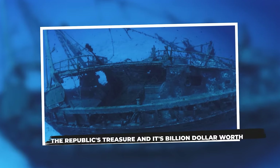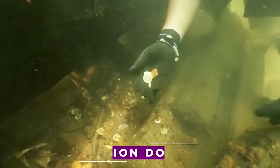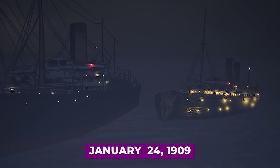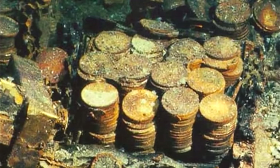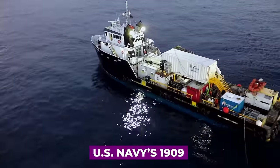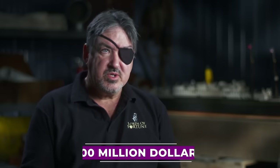A Miami-Florida treasure salvage company planned operations in 2020 to recover gold estimated at more than $7 billion, which the firm asserts was aboard the RMS Republic when it sank on January 24, 1909, south of Nantucket Island, Massachusetts. Captain Martin Byerly from Lords of Fortune LLC says he pinpointed the RMS Republic in shark-infested waters in 1981 but has battled in the courts over jurisdiction ever since. After the 2016 History Channel series Billion Dollar Wreck aired, research continued, and they have since unequivocally confirmed one cargo — the U.S. Navy's 1909 payroll of $800,000 in period value, very conservatively $200 million today.